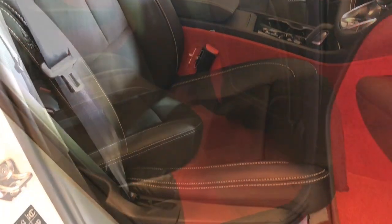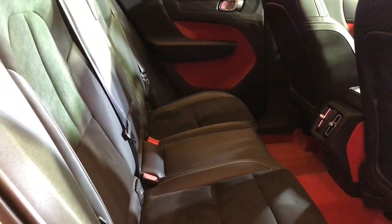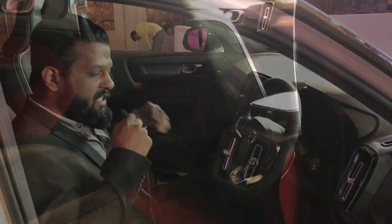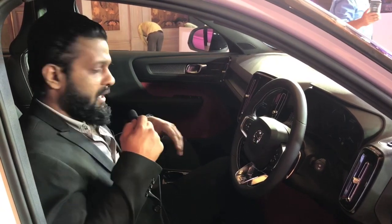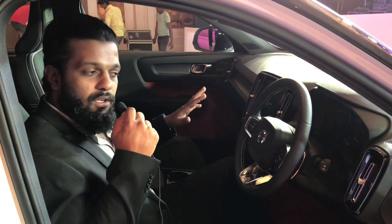The lining is in fine wool and creates an illusion of space. The rear passengers also get AC vents for added comfort. Speaking about Volvos, the first thing that comes to mind is safety, and the XC40 is laden with all the safety features you can think of.